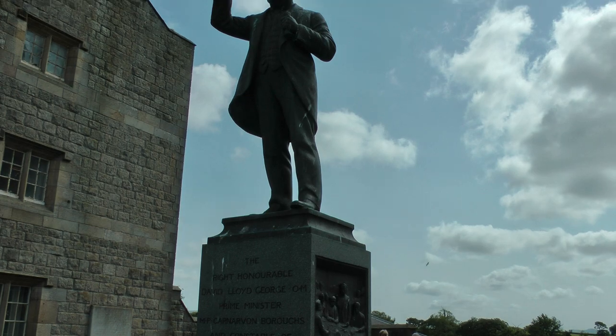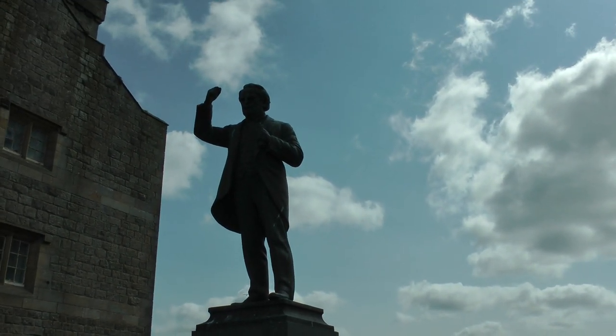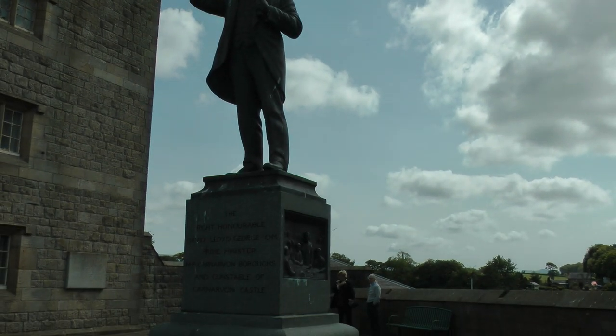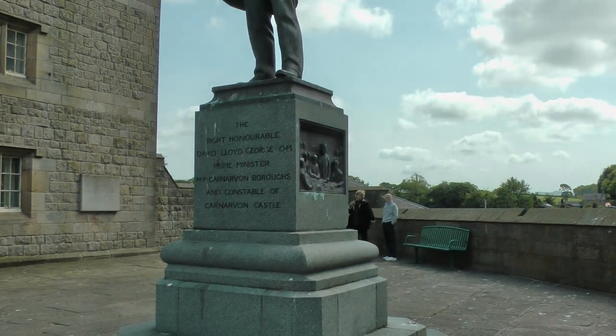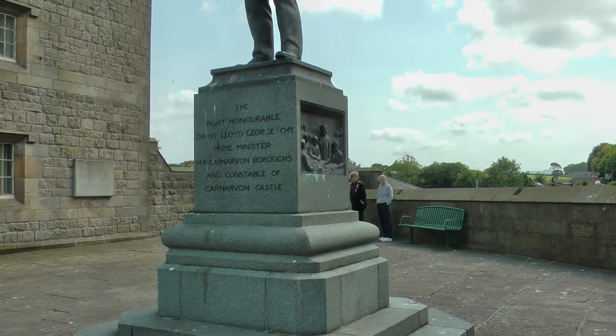This is a statue of Prime Minister David Lloyd George, formerly MP for Carnarvon Boroughs and Constable of Woodcastle.